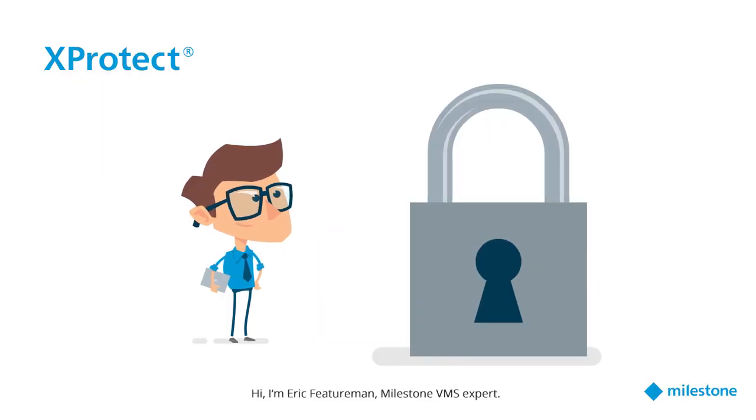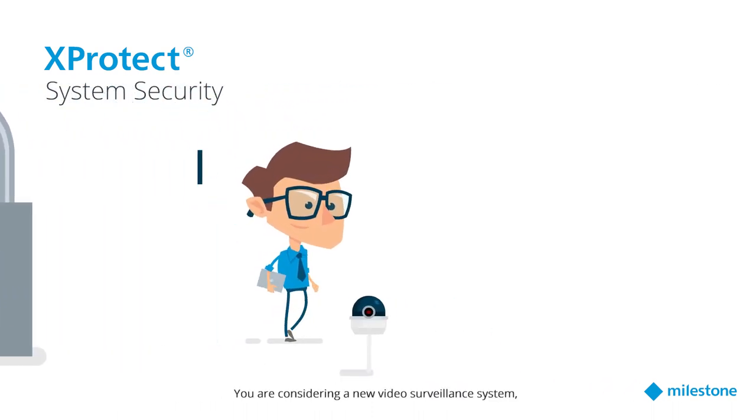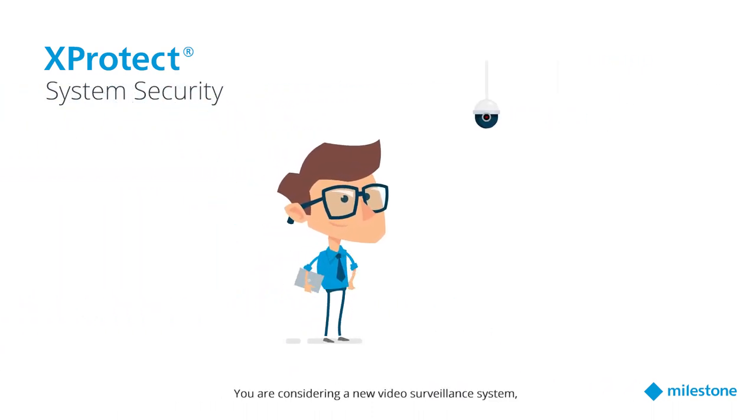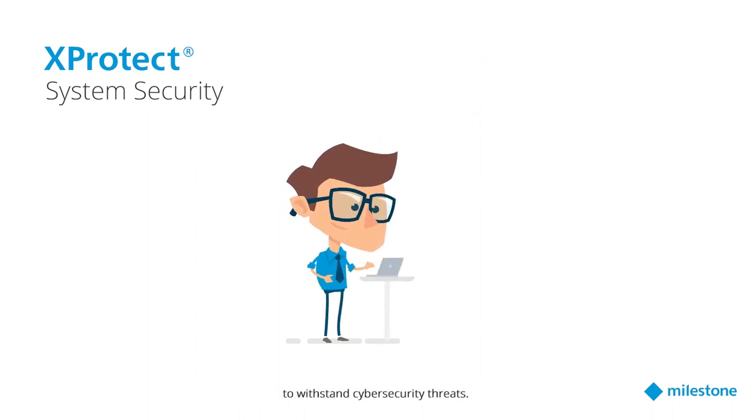Hi, I'm Eric Featureman, Milestone VMS expert. Let's talk about system security. You are considering a new video surveillance system and you're wondering if XProtect is secure enough to withstand cybersecurity threats.